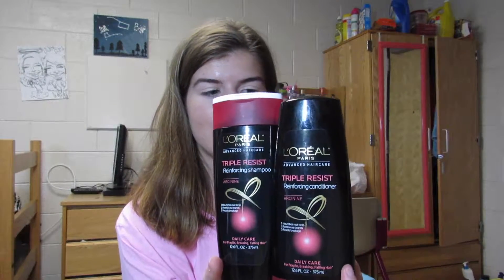For shampoo and conditioner, I use the L'Oreal Advanced Hair Care Triple Resist. This is just a matching set.